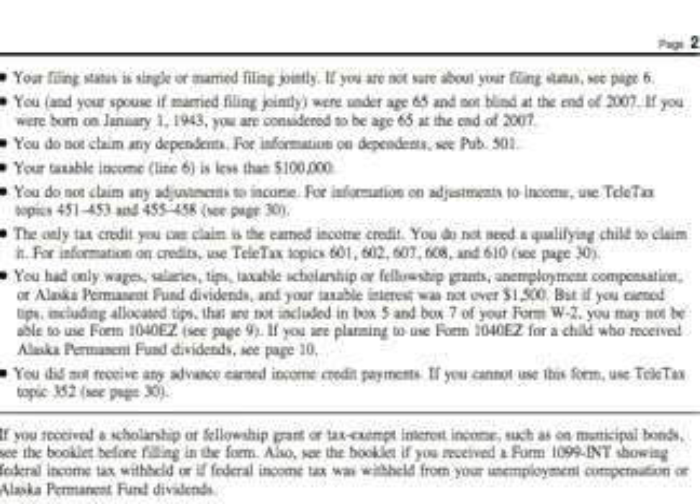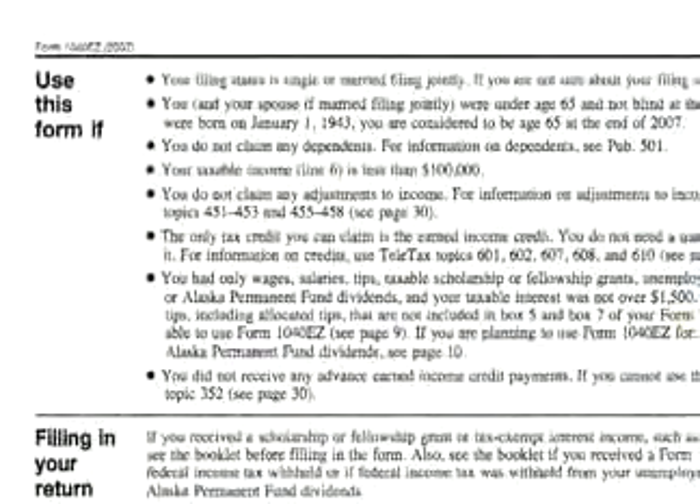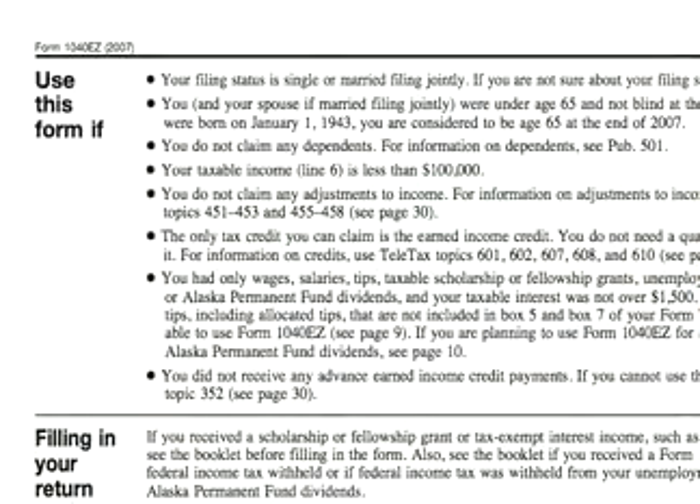Even if you can use Form 1040EZ, you may be better off tax-wise to use Form 1040 or 1040A. These forms can allow you to itemize your deductions, and this may be beneficial to you for tax purposes.